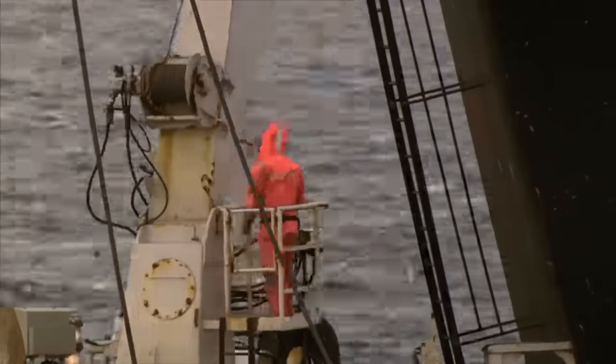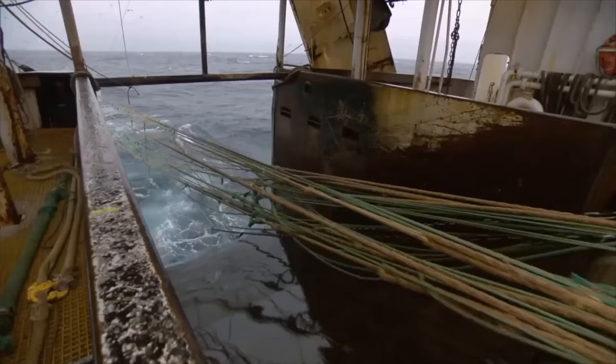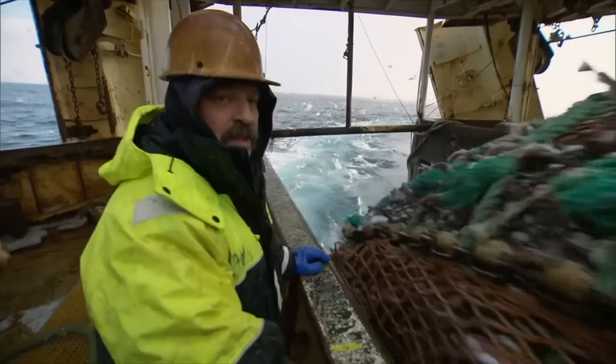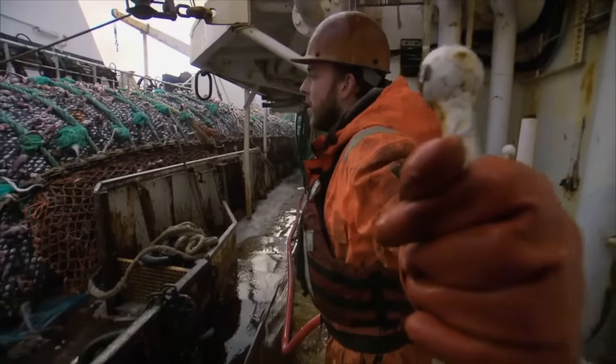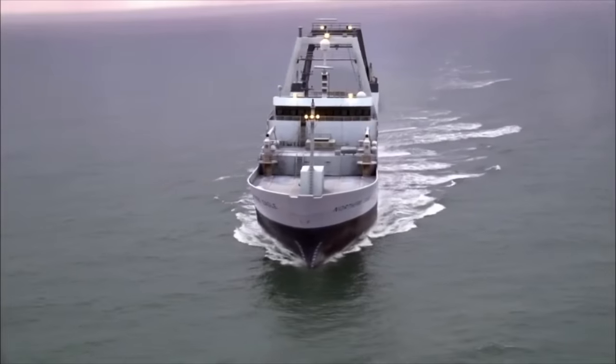Yet the fisheries department strictly governs their fishing seasons and catch quotas. Furthermore, due to the robust reproductive strength of the Alaska pollock, even with vast amounts of fishing, it only accounts for about 15% of the total pollock population in the Bering Sea.